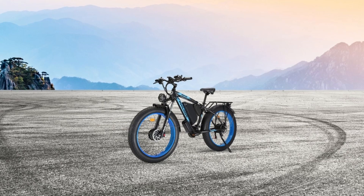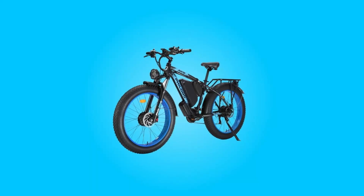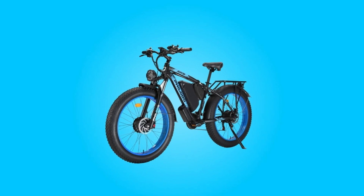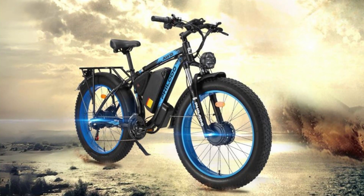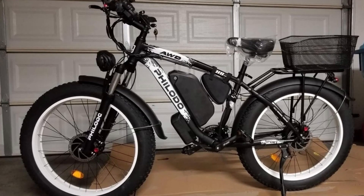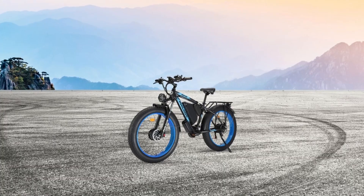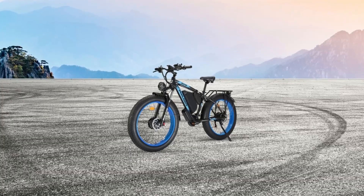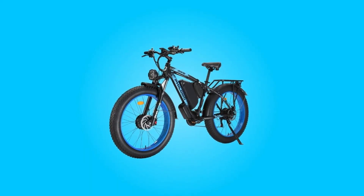Number three, safety and comfort. This electric bike is designed with safety and comfort in mind. It features front and rear hydraulic disc brakes that offer quick and effective stopping power, ensuring your safety on the road. Additionally, the lockable suspension fork helps reduce rider fatigue and ensures a smoother ride, regardless of the terrain you encounter. These features make the H8 an ideal electric bike for adults who prioritize safety and comfort during their rides.